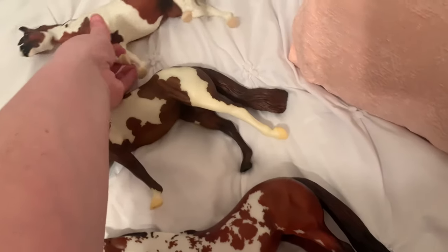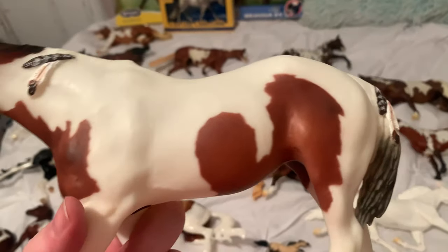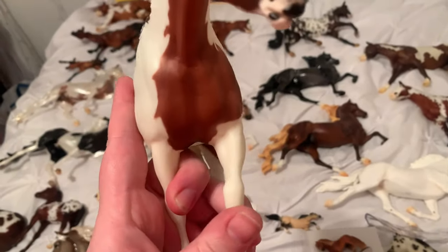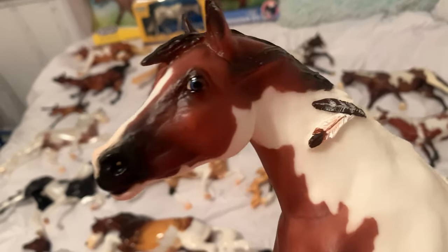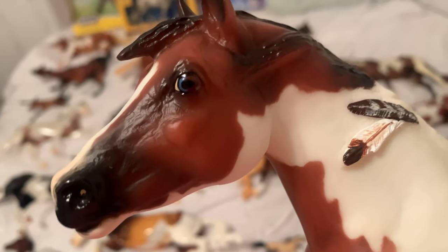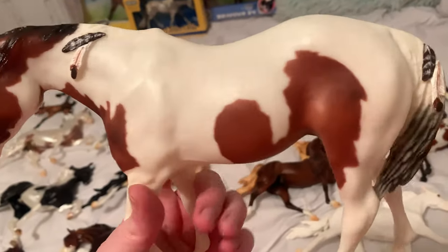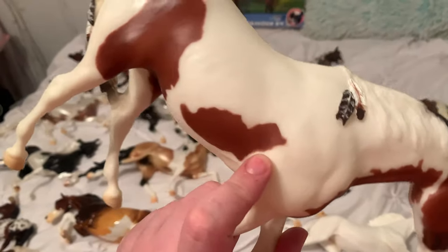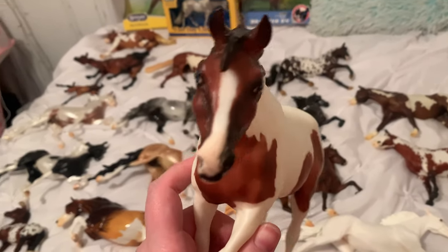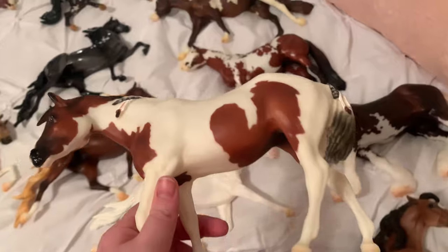And then all the way back here I got Savannah Dial — very pretty girl in the Indian Pony mold. She has a blue eye on this side, and on the inside she has a split eye — it's blue and brown. Very pretty girl. She is in really nice condition. I've been looking for her for a long time — a lot of the ones I found were all scratched up, but she's in really nice condition, so I was really, really happy about that.